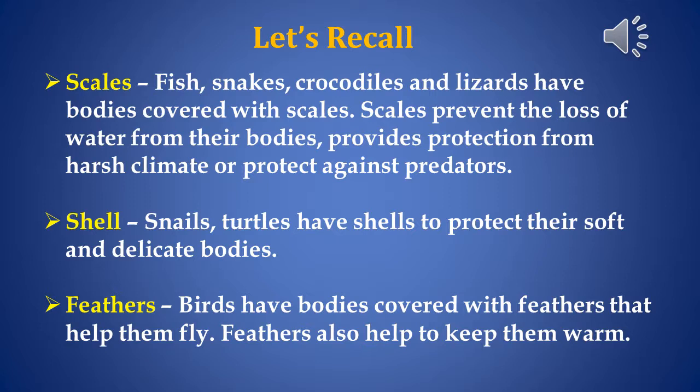They are: scales. Fish, snakes, crocodiles and lizards have bodies covered with scales. Scales prevent the loss of water from their bodies and provide protection from harsh climate or protect against predators.